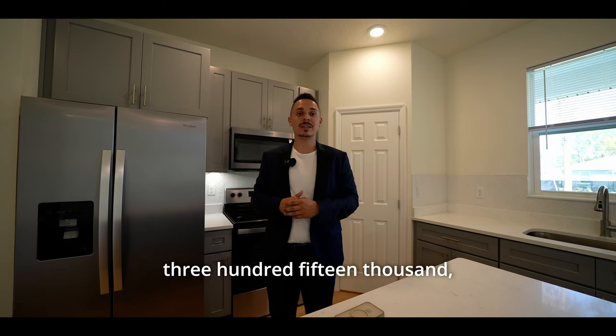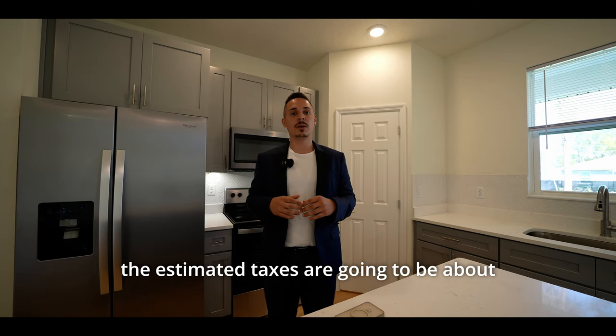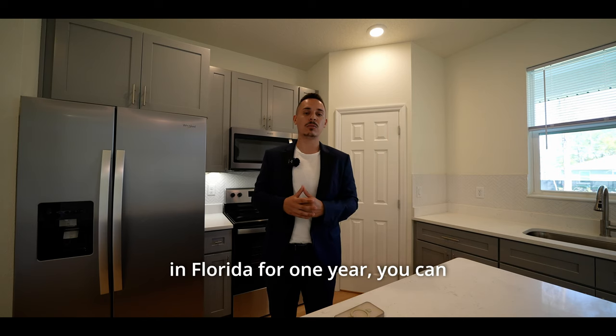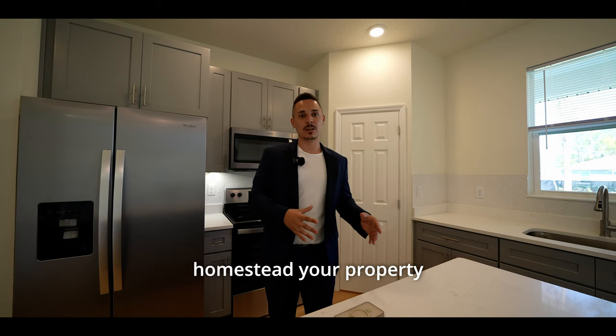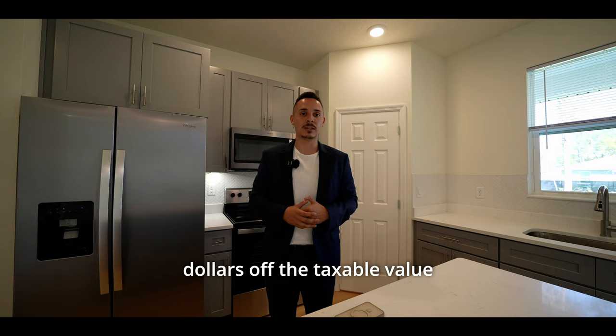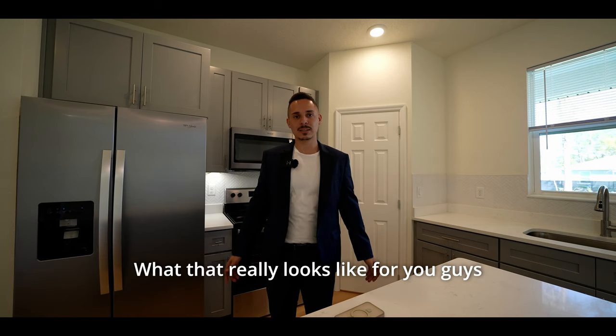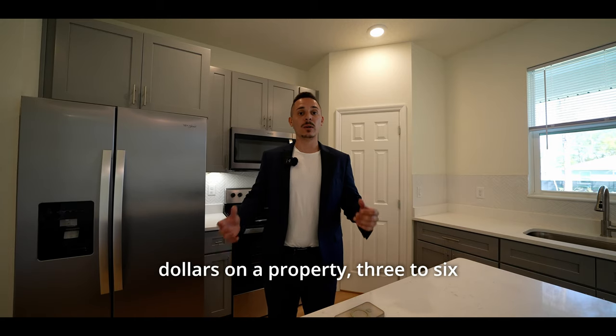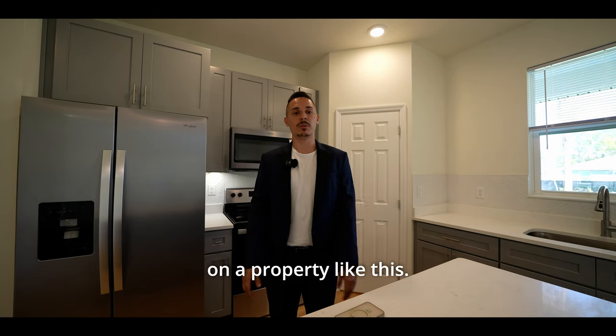At $315,000, the estimated taxes are going to be about $3,000 per year, and that is before you do a homestead tax exemption. If you are a resident here in Florida for one year, you can homestead your property and deduct up to $50,000 off the taxable value of your home. What that really looks like is saving an extra $300 to $600 per year on a property like this.